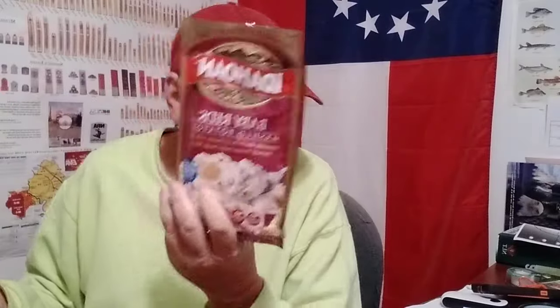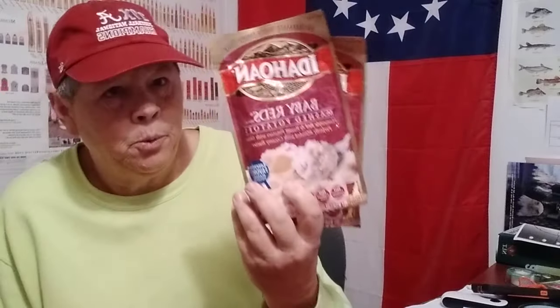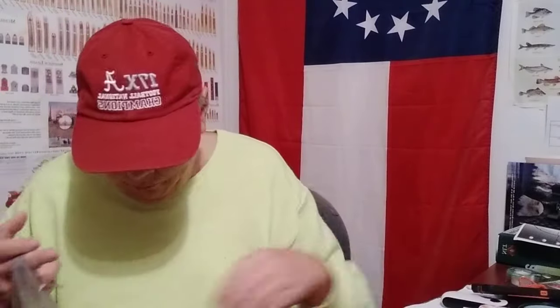Let's see what else is in this bag — got a couple of Idahoan baby red potatoes. I get the baby reds because it's just potatoes; they don't put garlic and butter and all that other stuff in there. When you get just the plain potatoes, they'll last longer on the shelf. So I got that.